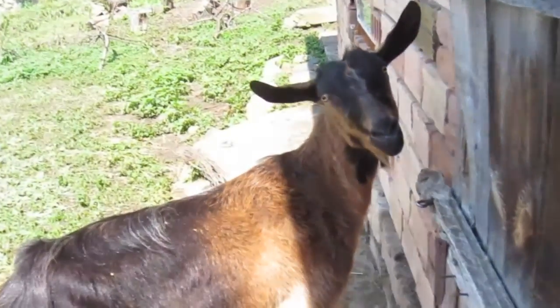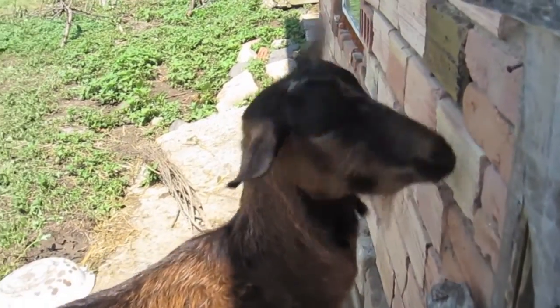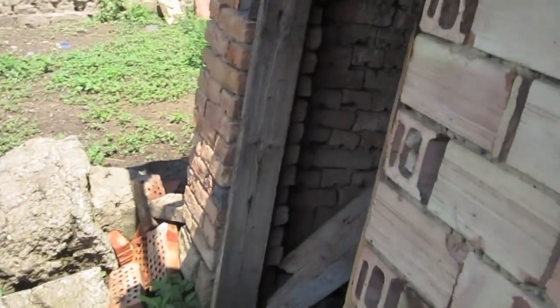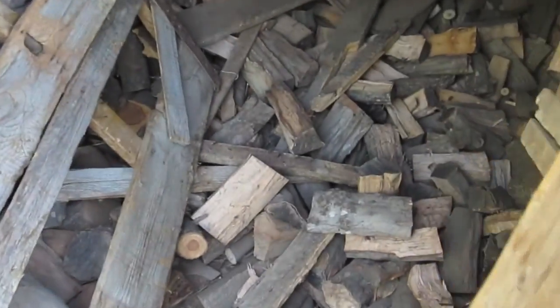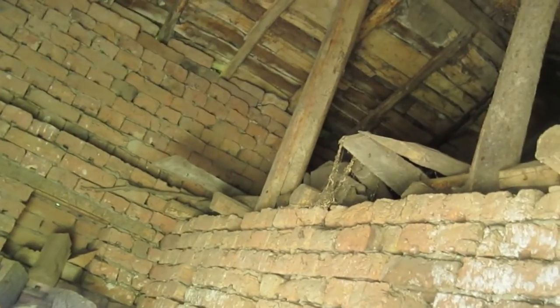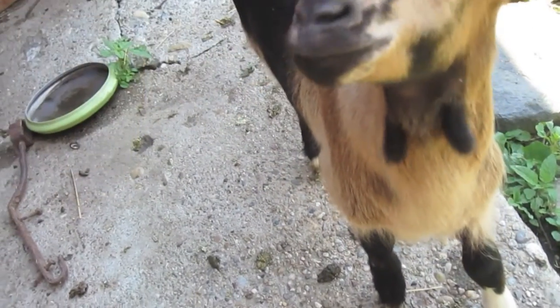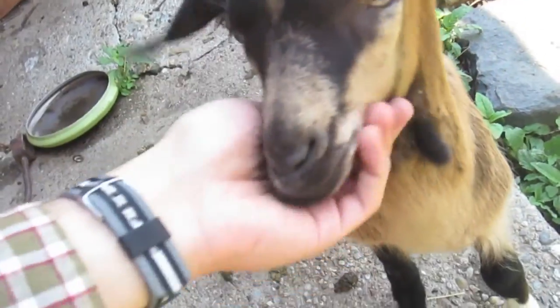This is where they eat and sleep during the night. I just realized I've never been to that corner — that's where he keeps wood, and that's up on the roof. What do you want, little goat? You're so cute.